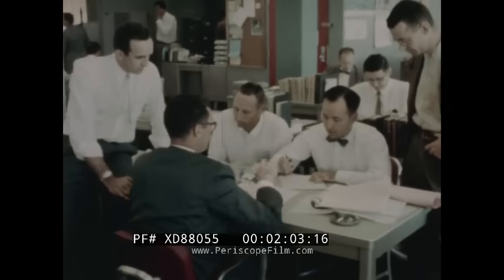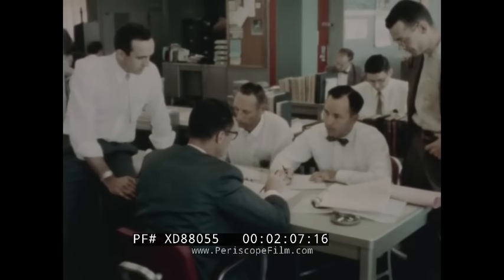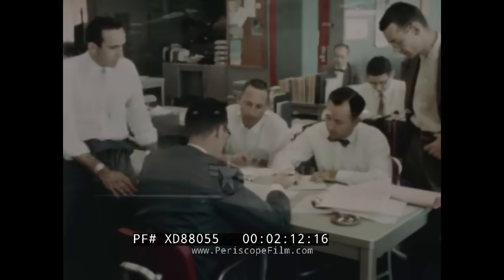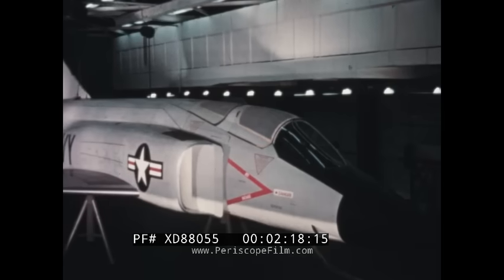In July 1955, design specifications were agreed upon and the airplane was re-designated as the F-4H. By November 1955, the F-4H mock-up was reviewed by the Navy.